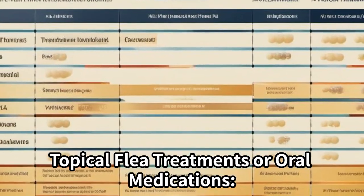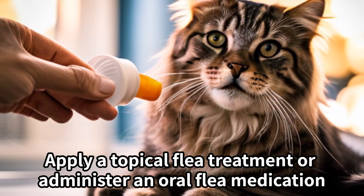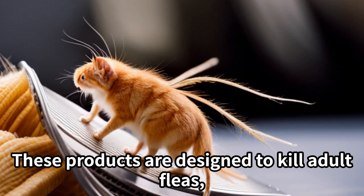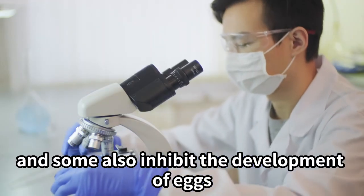Topical flea treatments or oral medications. Apply a topical flea treatment or administer an oral flea medication as recommended by your veterinarian. These products are designed to kill adult fleas, and some also inhibit the development of eggs.